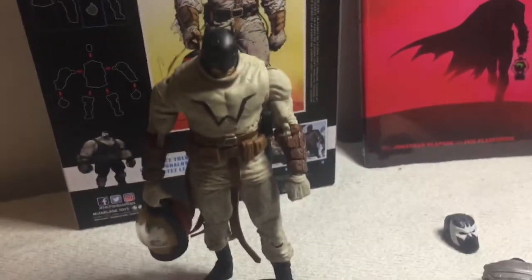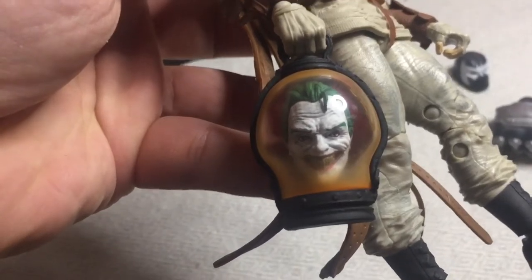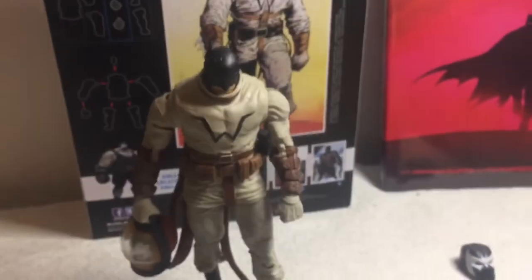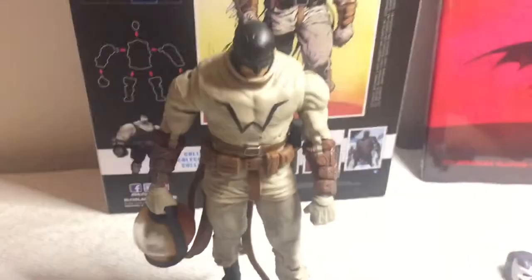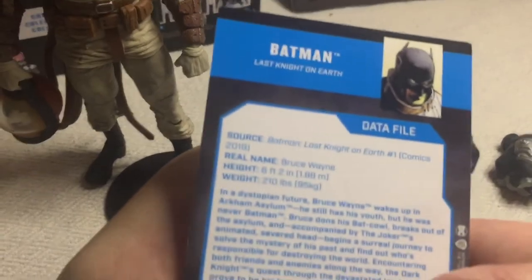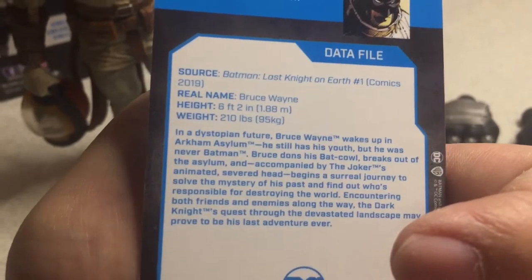Out of the box is Batman — Bruce Wayne — from the first act of Batman Last Night on Earth. He looks well detailed and well sculpted by McFarlane Toys. Here's the severed animated head of the Joker in a lamp, and there's the stand. Here are the fists and head of Bane, the builder figure. The trading card reads: source — Batman Last Night on Earth number one, 2019. In a dystopian future, Bruce Wayne wakes up in Arkham Asylum with his youth, but he was never Batman.